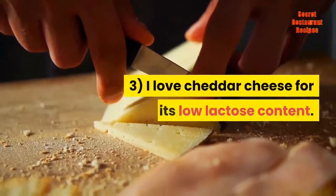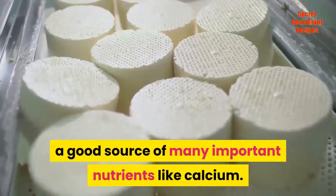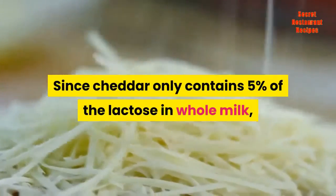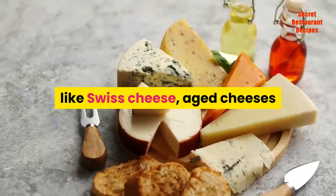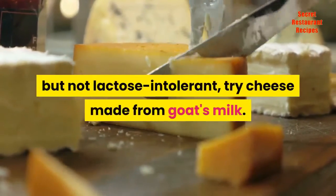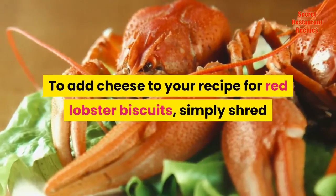Three, I love cheddar cheese for its low lactose content. Cheese is made from milk, a good source of many important nutrients like calcium. However, I am lactose intolerant. Since cheddar only contains 5% of the lactose in whole milk, I find it an ideal source of natural calcium and phosphorus. If you are completely lactose intolerant, try hard cheeses like Swiss cheese, aged cheeses like brie or camembert, or soy cheeses. If you are allergic to cow's milk but not lactose intolerant, try cheese made from goat's milk.